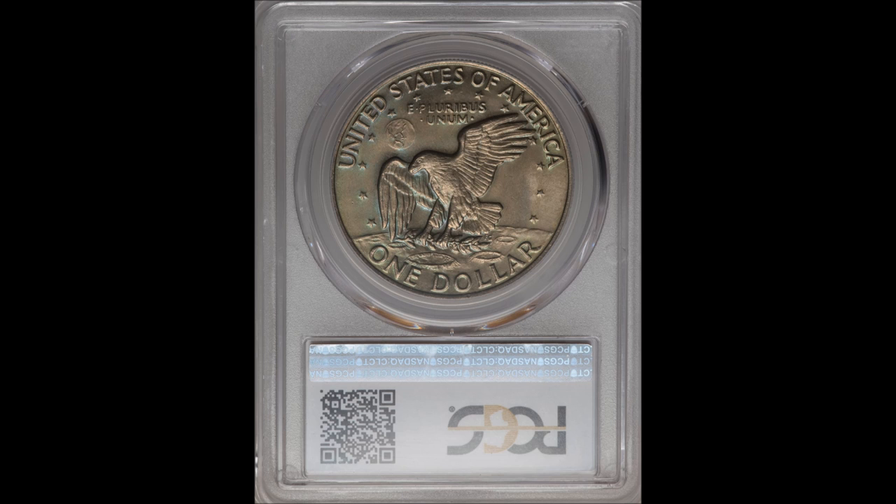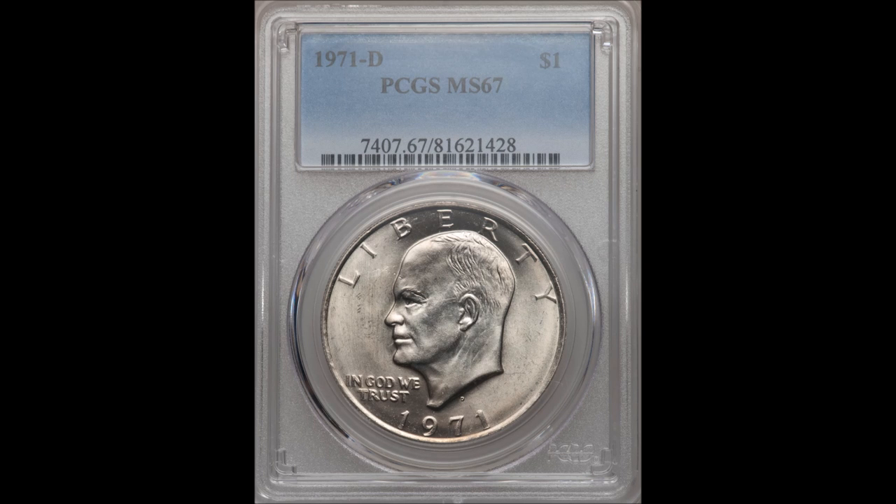Up next we have a Mint State 67. This is the grade where things really get interesting. A lot of coins — especially the 1976 bicentennial Type 1 — get really pricey at this grade. This is where you begin to see some five-digit figures for the coins, and a few have recently sold in excess of ten thousand dollars at this grade range.